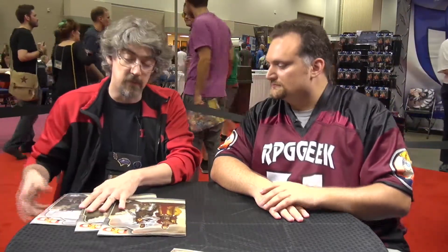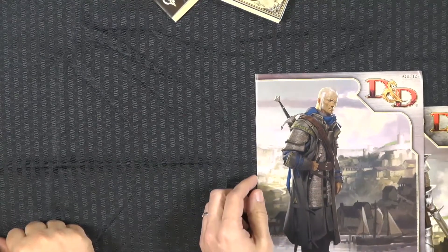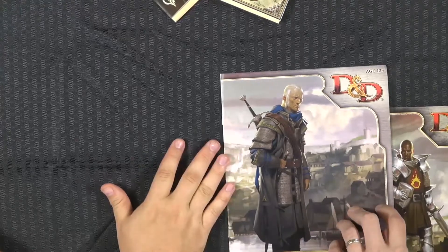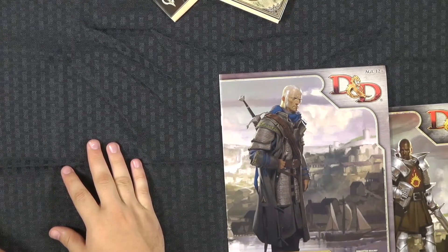Tied into that, this little booklet is the launch event we're running here at the show. It's basically the first encounter of this adventure, expanded a little bit to take up a couple of hours. It is a ticketed event that people can run at Gen Con, and it's also the kickoff for the coming season of D&D Encounters in in-store play. Encounters over the next two to two-and-a-half months will be playing through Murder in Baldur's Gate. We've made a streamlined version of the adventure available, but you can also just run it straight out of the book.